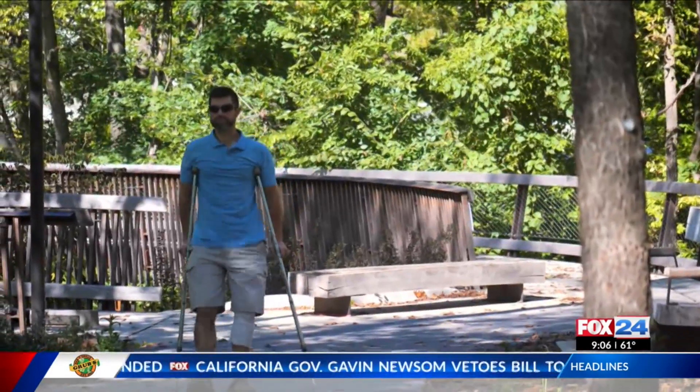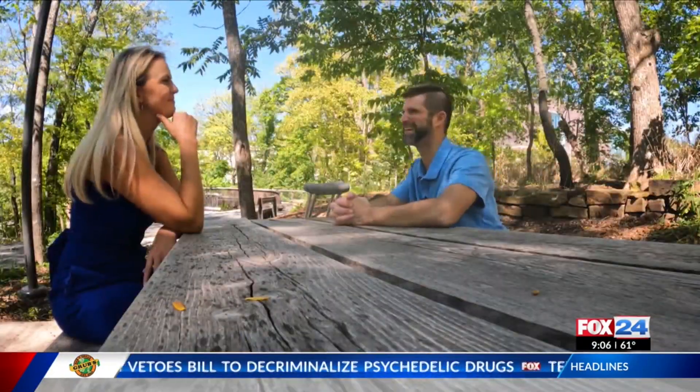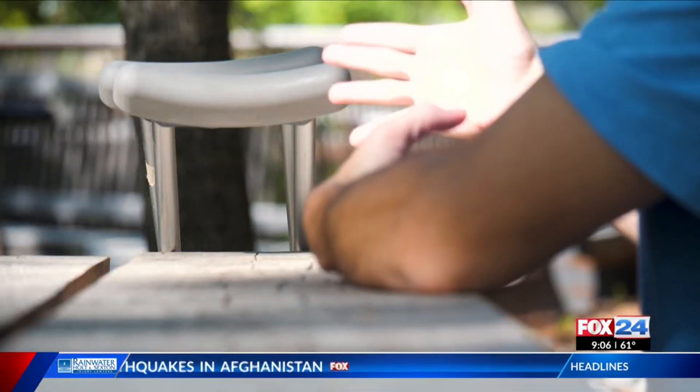Nearly two months later, Trent's feeling thankful, grateful, and he says even a little cocky. You've got to have a little bit of that when you're staring in the eyes of the doctor telling you you're never going to walk again, you're not going to live through this. The guys at Mayo, for me, they are the closest to God's hands we're going to get on earth.